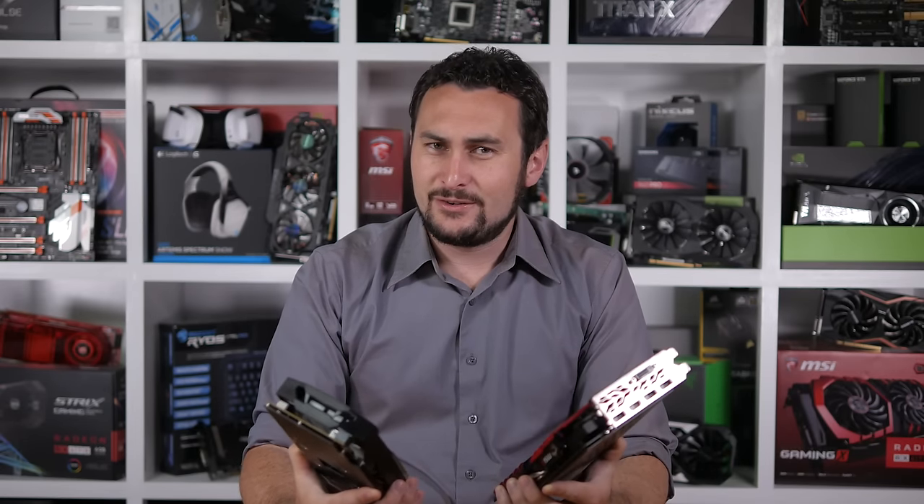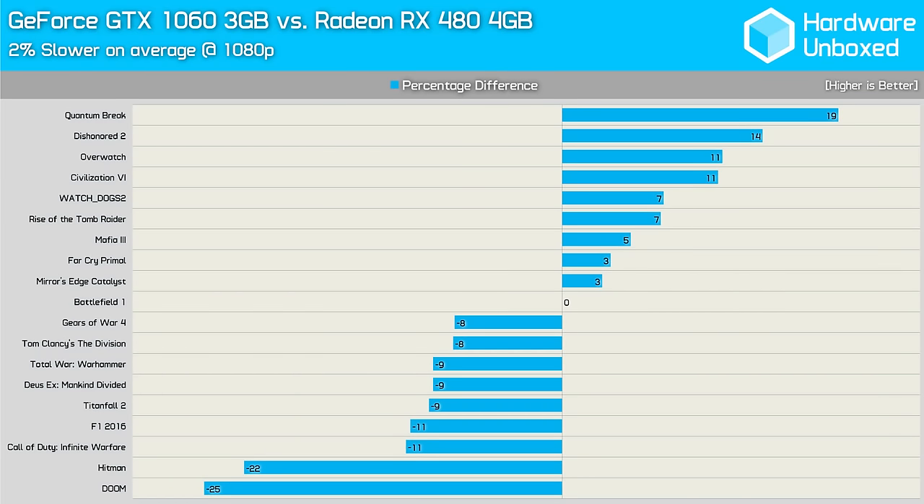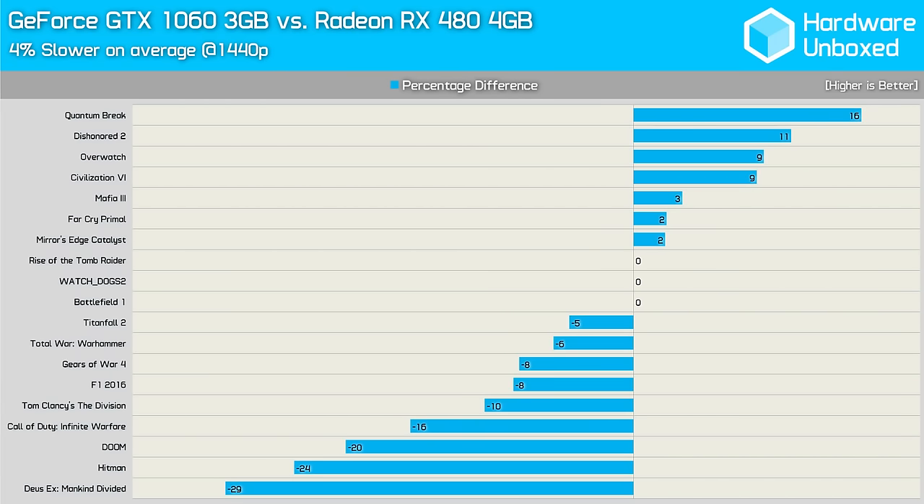What about those $200 US MSRP cards — the 3GB 1060 and the 4GB 480? Again AMD and Nvidia trade blows, though this time the RX 480 comes out on top by a rather small 2% margin at 1080p. Doom and Hitman are quite big hitters for AMD, while Quantum Break is again an Nvidia favorite. Moving to 1440p, the 3GB 1060 is now 4% slower — hardly a pantsing, but the 4GB RX 480 does provide better numbers. Margins were very close in titles such as Battlefield 1, Watch Dogs 2, Rise of the Tomb Raider, and Titanfall 2. The GTX 1060 3GB averaged 53fps at 1440p, while the RX 480 4GB averaged 56fps — both seem like very capable 1440p gaming solutions.